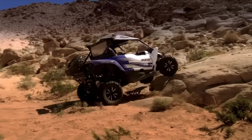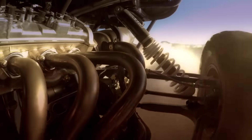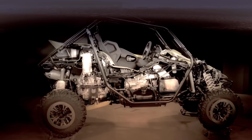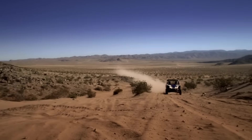Now let's talk about incredible, precise handling and true pure sport off-road capability, where the YXC-1000R has rewritten the rulebook. With a chassis and suspension designed to outperform any sport side-by-side ever produced. Period.